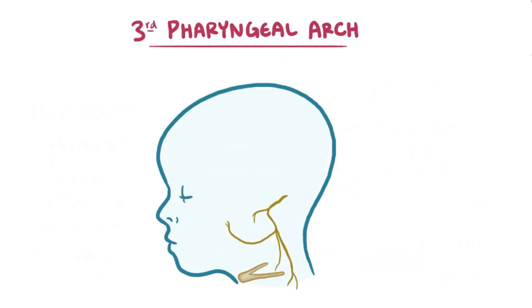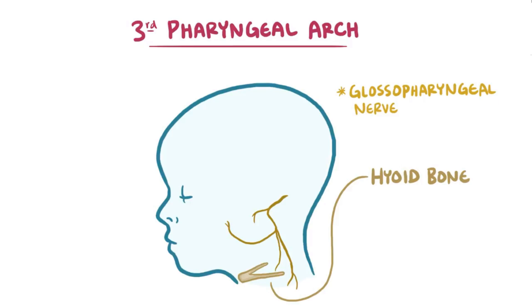The third pharyngeal arch structures are innervated by the glossopharyngeal nerve, but there are actually only two structures: the rest of the hyoid bone, and one muscle of the throat — the stylopharyngeus — that helps with swallowing.